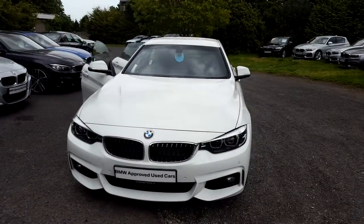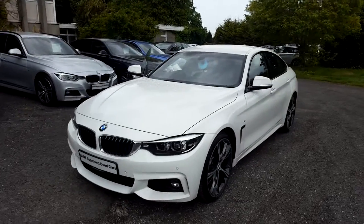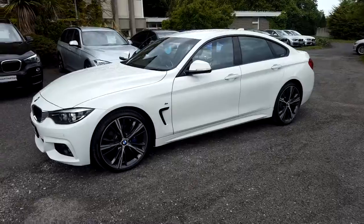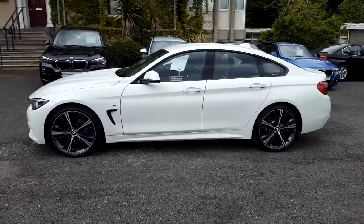Hi guys and welcome to Murphy & Gun BMW. My name is Corbyn and I'm going to show you around this 4 Series. It's a premium selection 2017 420d M Sport Grand Coupe, in alpine white with a black Dakota leather interior.